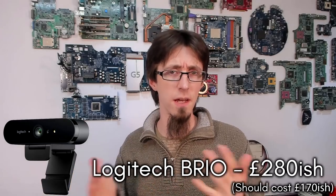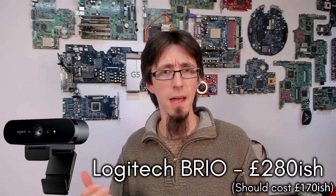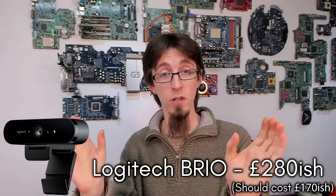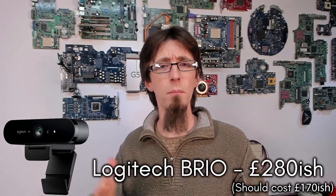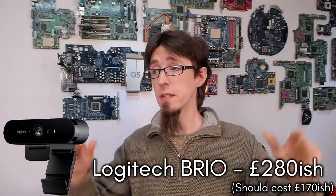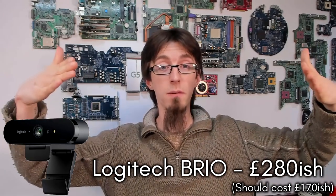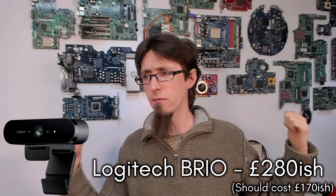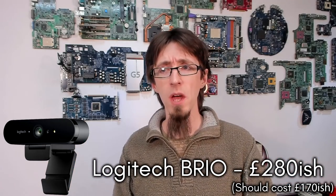I also bought a 1080p webcam by Orki — a brand I recognized from mobile phone chargers — for about 30 pounds on a Black Friday deal. Finally, I'm comparing all of these against my existing Logitech C920 and, for fun, my Brio as well. I'll test them one by one under studio lighting — two big bright LED lights pointed at my face plus an LED baton overhead — and then with lights off for a more realistic scenario.